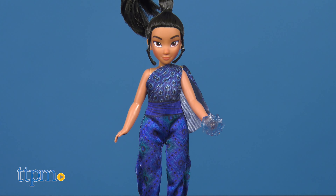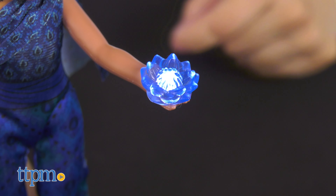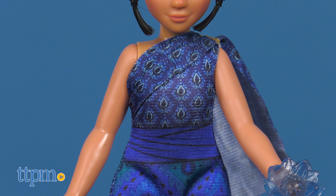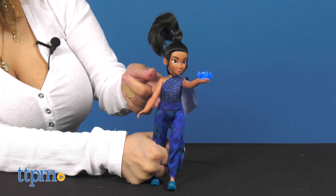Another doll kids can get their hands on is the Young Raya and Kumantra flower. Here you get Raya who lights up and plays music. She wears a striking blue jumpsuit with matching shoes and a beautiful updo hairstyle. The doll comes with batteries so kids can play with her right out of the box.